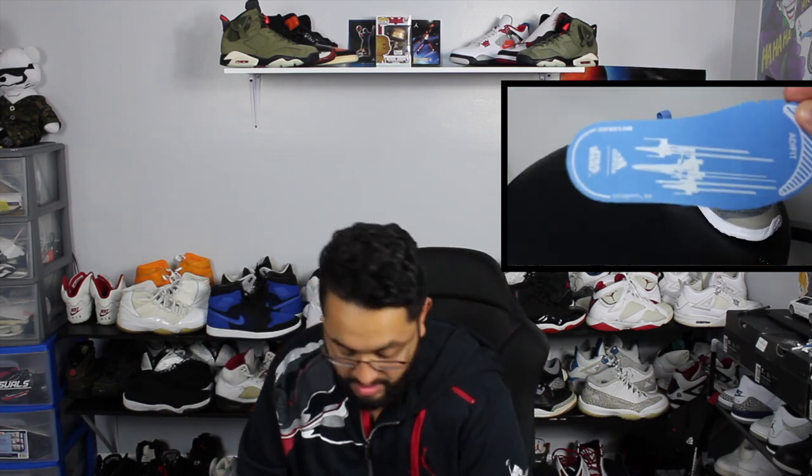Those come out I think next week — the 17th or 15th, I can't remember off the top of my head. Let me know what you guys think about this Adidas employee store pickup.